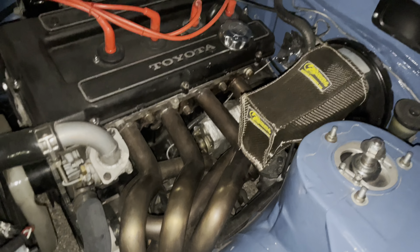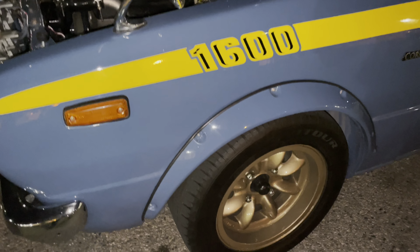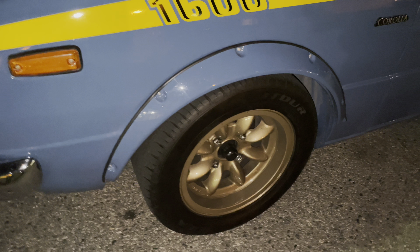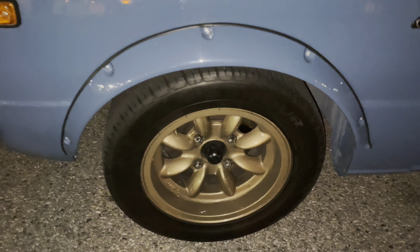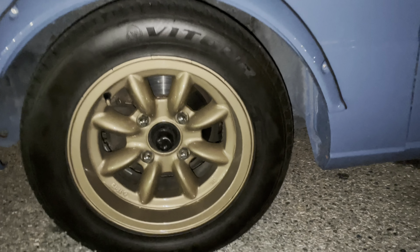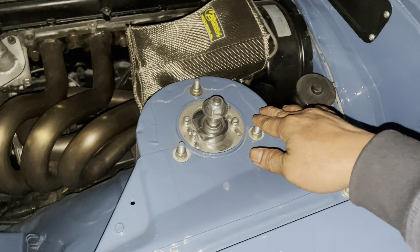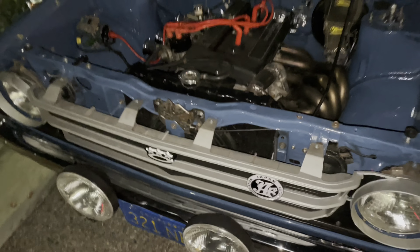There are customized brake boosters from a Toyota Camry. As we walk to the side you can see the 13 by 7 panel sport wheels with some cool little tires. There are also custom-made coilovers with pillow ball and all that going on there.